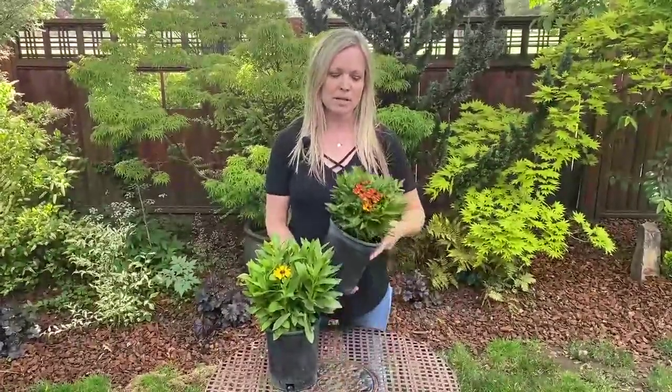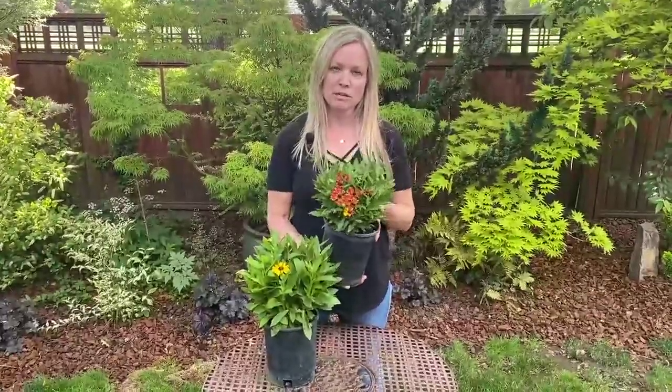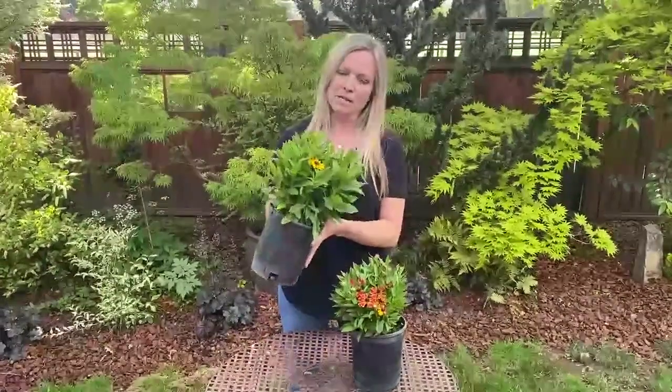It's a little early for Helenium to be coming into color right now — it's June — but you can see they're gearing up to be quite a show later in the summer and into fall. I wanted to show you how well branched and how compact these Helenium are.